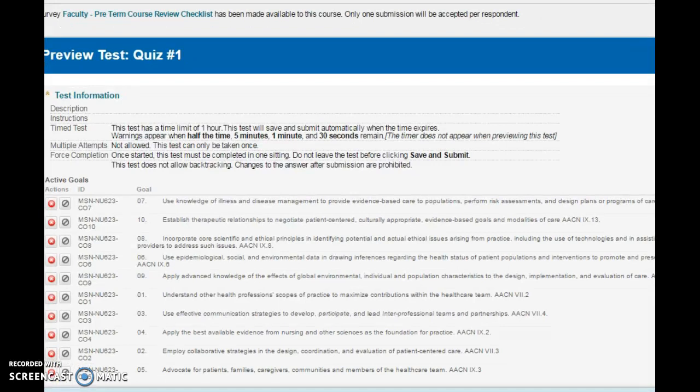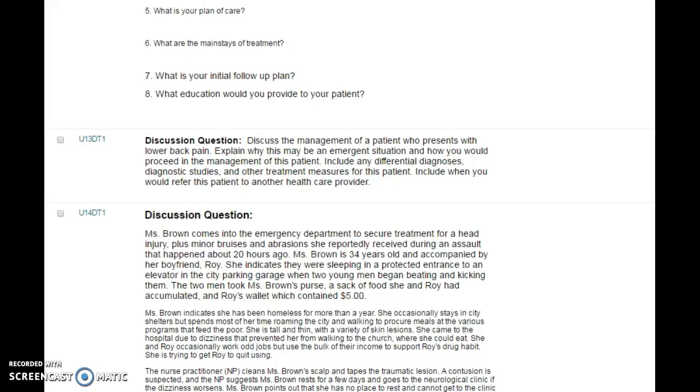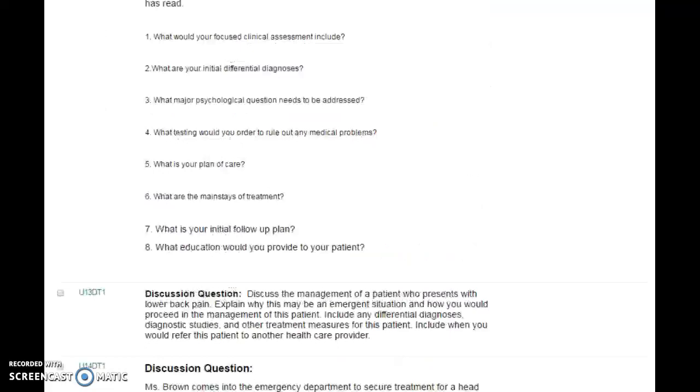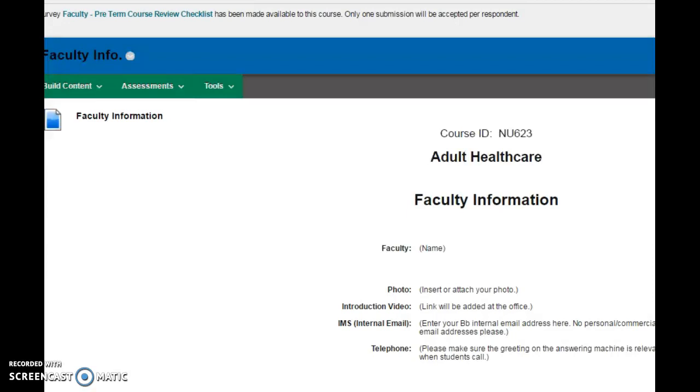So that is the course. You will see that your discussion boards are here as well — go right to the discussion boards for your discussion. Pay particular attention to what is being asked, and also your APA formatting, because those are items that will be expected of you at this point. Your faculty information is here, and your textbook is here as well.